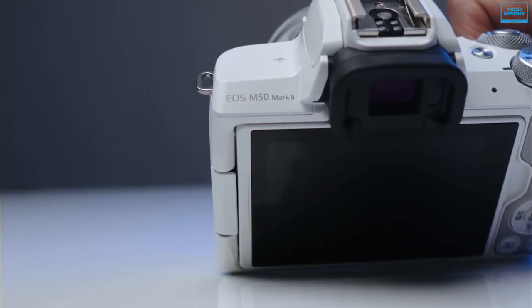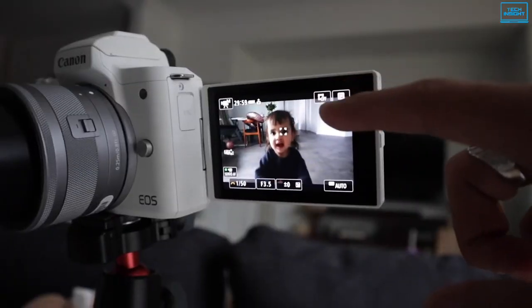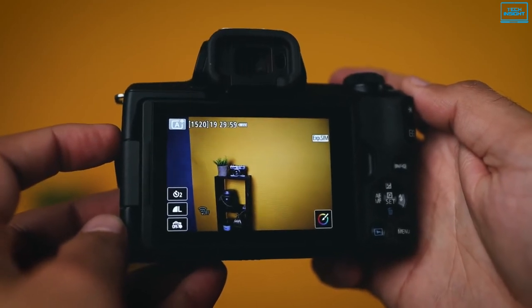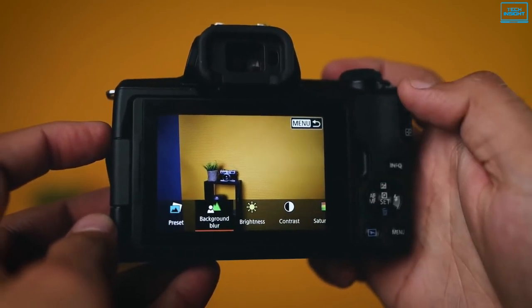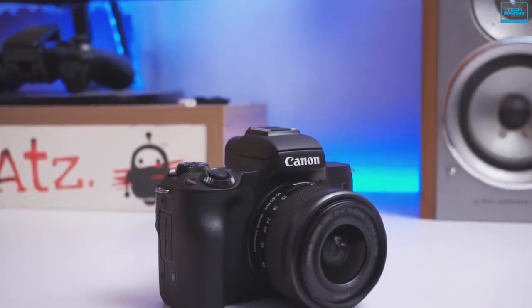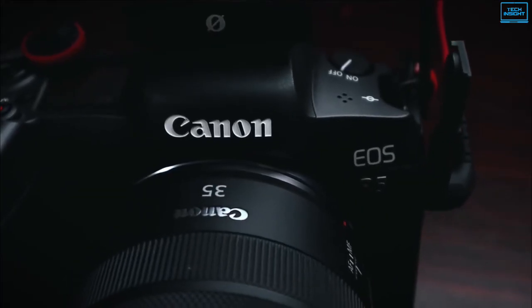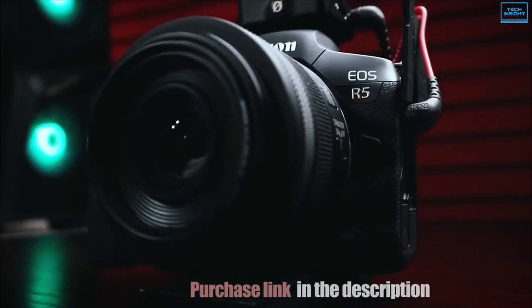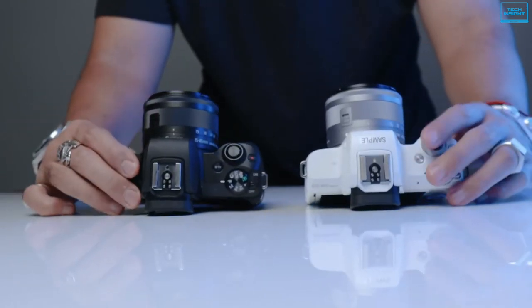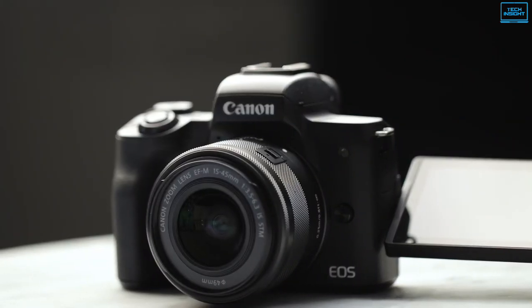Complementing the imaging attributes, this camera incorporates a 2.36 million-dot OLED electronic viewfinder and a 3-inch touchscreen LCD for intuitive control. The screen's vari-angle design permits shooting from high and low angles, and its touchscreen interface allows touch-and-drag autofocus for easier manipulation of the autofocus area. Furthermore, built-in Wi-Fi, NFC, and Bluetooth technologies are available for quick file sharing and remote camera control from a mobile device. So if you're looking for a mirrorless camera that offers great image quality, is easy to use, and has a decent autofocus system, then the Canon EOS M50 is a great choice.